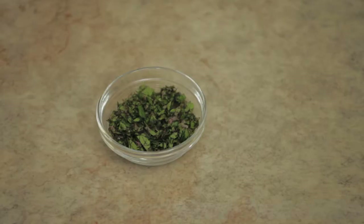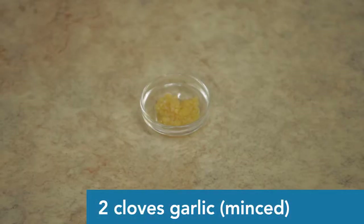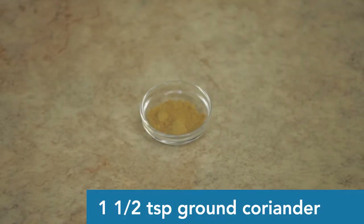Then we have oregano — a quarter cup of fresh oregano, though you can use dried; fresh is better. And our garlic — two cloves. Garlic is a detoxifier; it can seep through your pores, so if you're on a date and you like the date, don't eat the garlic! Then we have coriander — it's like the friend that's left outside of the circle, but it's so nice. It has a little bit of a nutty flavor and tastes so good. I think coriander is really cool.